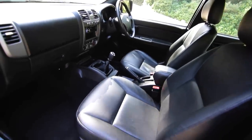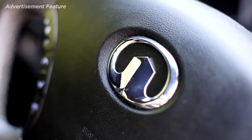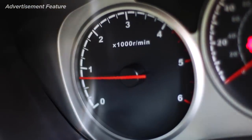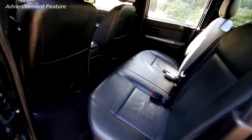Spend just £2,000 more for the Steed SE and a hardtop canopy, sidebars, roof rails, a load bay liner and rear parking sensors make the deal even sweeter.